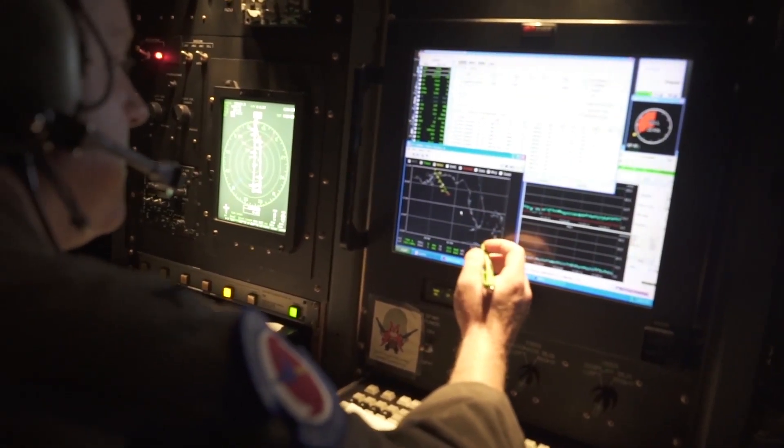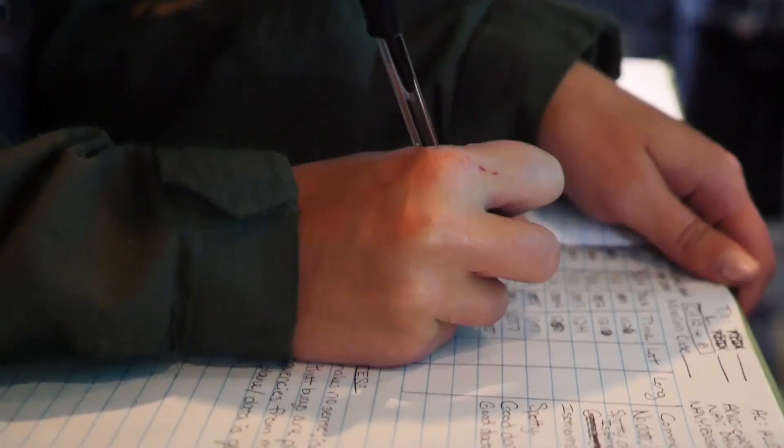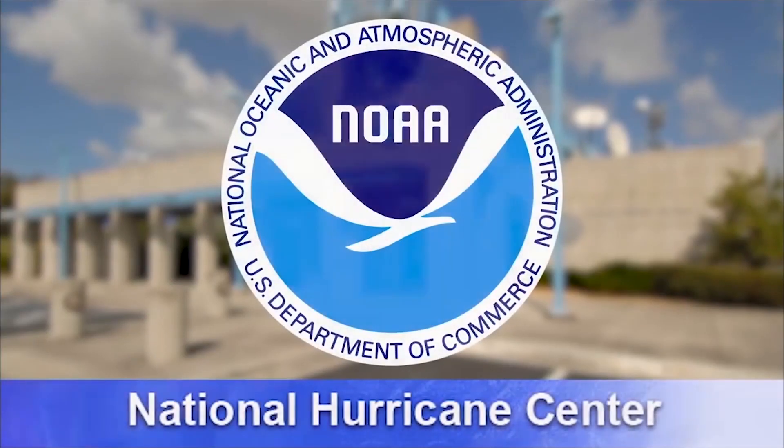The ADDS system has sensors that measure temperature, humidity, altitude, wind speed, and direction. The data from these sensors is collected and sent to the National Hurricane Center.